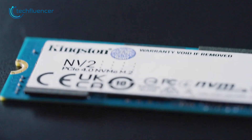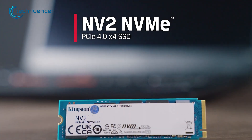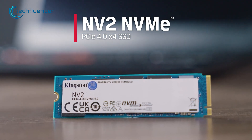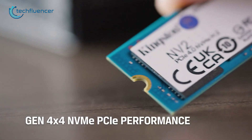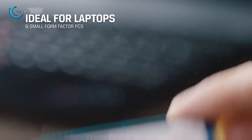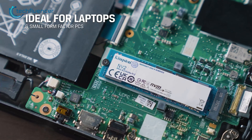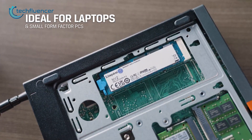Starting from the budget category, we have the Kingston M.2 2280. This internal SSD is a cost-effective storage solution that delivers high-performance read speeds of up to 3,500 megabytes per second. The M.2 form factor allows it to fit into a wide range of laptops, so you won't have to worry about compatibility issues.